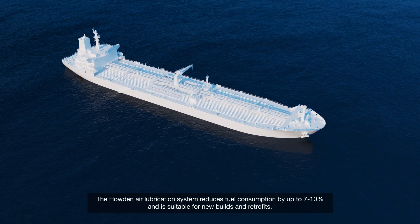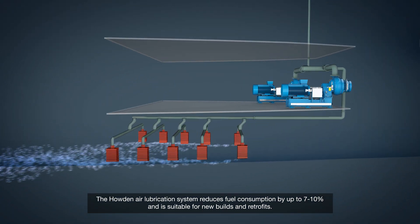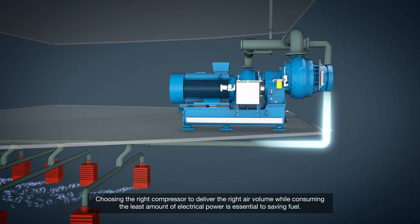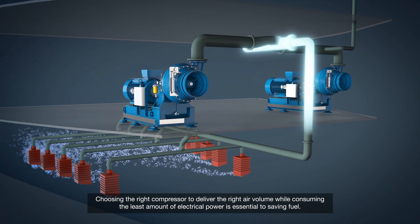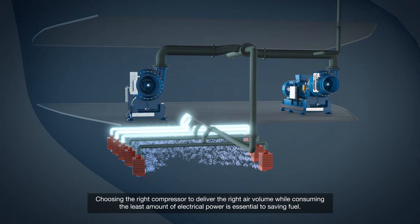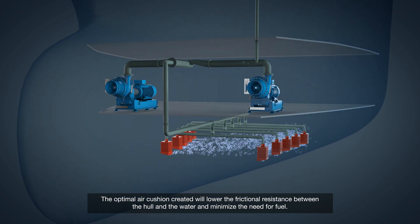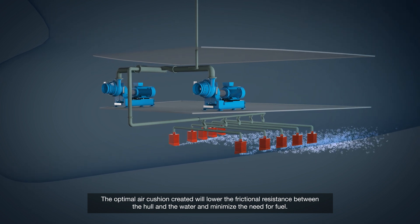The Howden air lubrication system reduces fuel consumption by up to 7-10% and is suitable for new builds and retrofits. Choosing the right compressor to deliver the right air volume while consuming the least amount of electrical power is essential to saving fuel. The optimal air cushion created will lower the frictional resistance between the hull and the water and minimise the need for fuel.